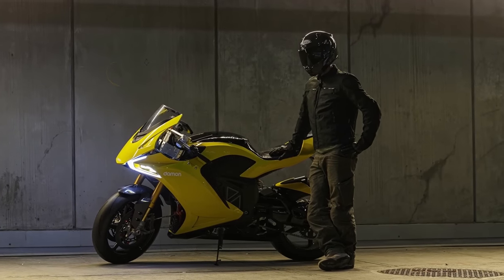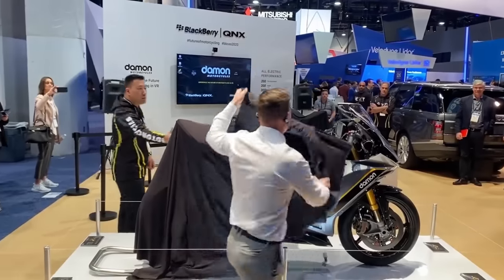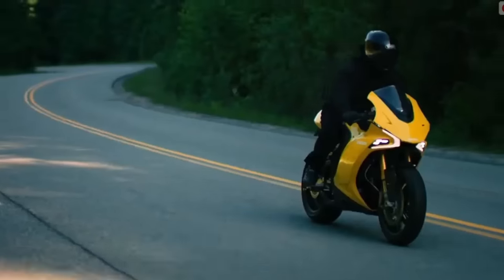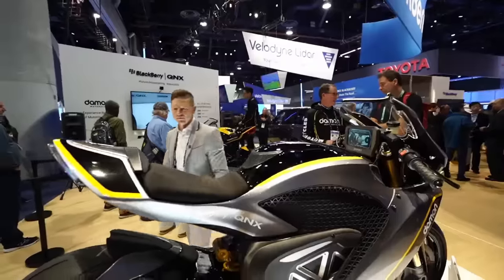A Level 2 charging station can recharge the batteries in less than 3 hours. And because of its commercial success in the United States, Damon plans to showcase this highway-capable electric motorcycle not just to Europe, but to the rest of the world, with a base price of $39,995.